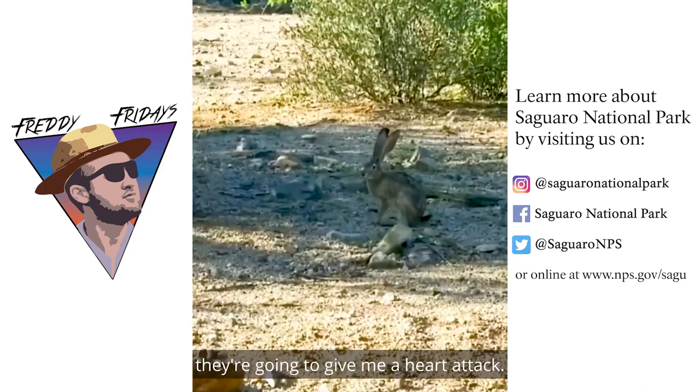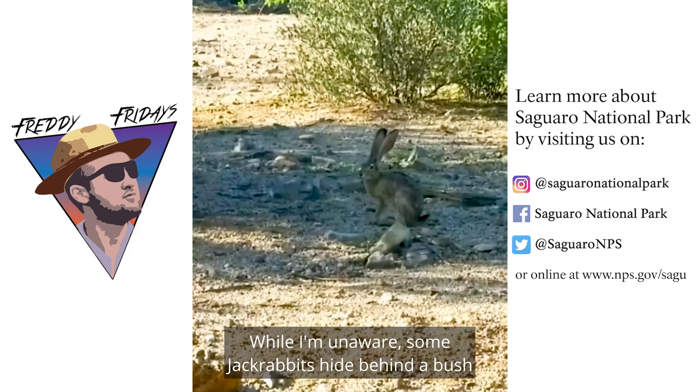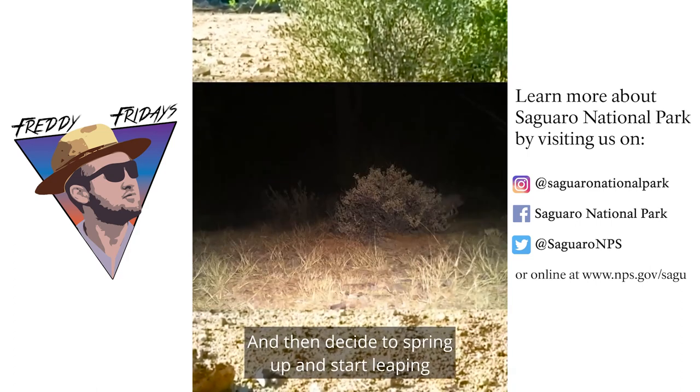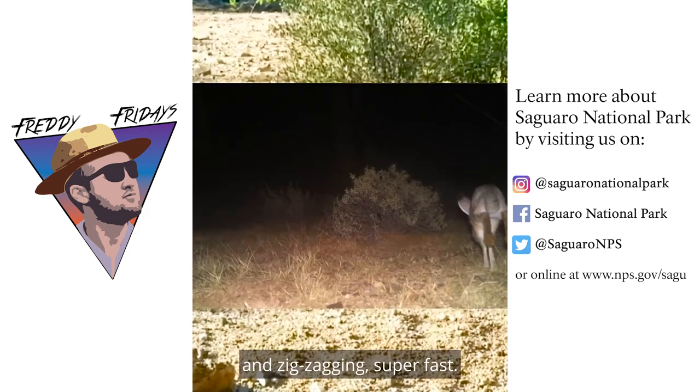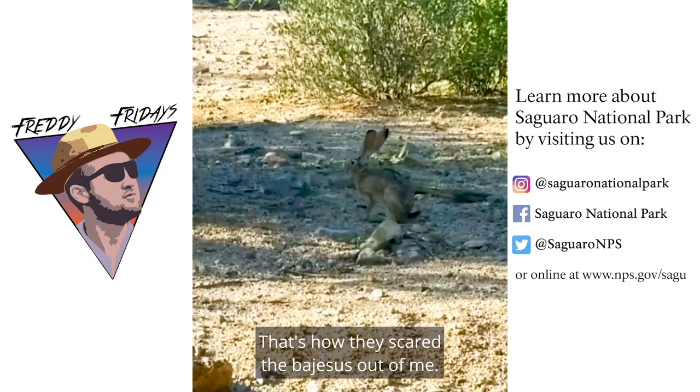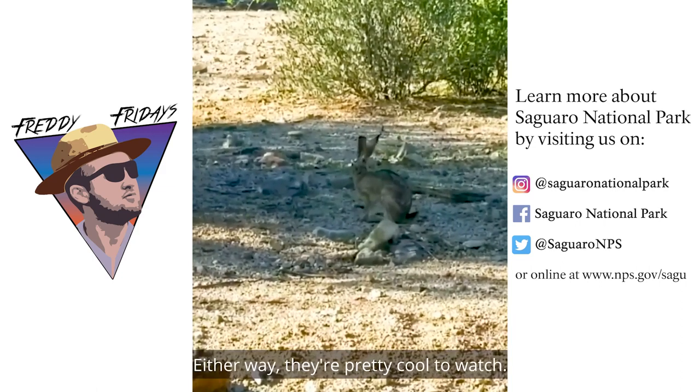One of these days they're gonna give me a heart attack. While I'm unaware, some jackrabbits hide behind a bush and wait until I'm almost right next to them, and then decide to spring up and start leaping and zigzagging super fast. This reaction catches me off guard — that's how they scared the bejesus out of me. Either way, they're pretty cool to watch.